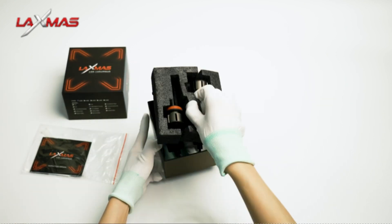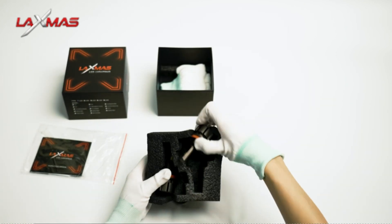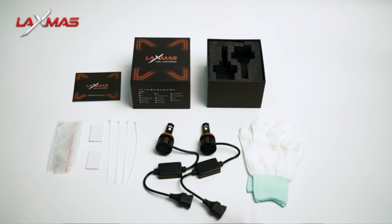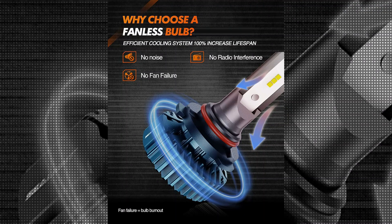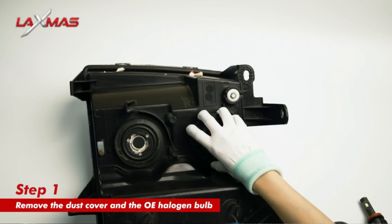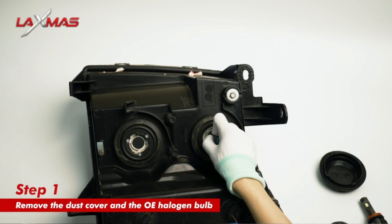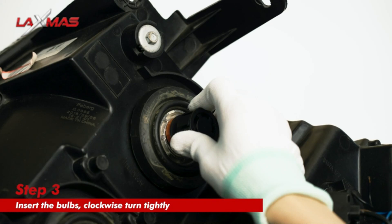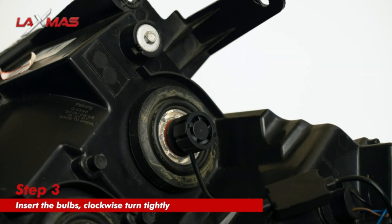Number 5: Laxmus H11 LED Light Bulbs. The Laxmus H11 LED Light Bulbs are an excellent choice for anyone in need of high-quality lighting for their vehicle. Featuring light-emitting diode LED technology, these bulbs provide exceptional brightness and efficiency. With a wattage of 70 watts and a color temperature of 6,500 Kelvin, they emit a cool white light that enhances visibility and clarity on the road. The 180,000 lumen brightness ensures that your surroundings are well illuminated, improving safety during nighttime driving.